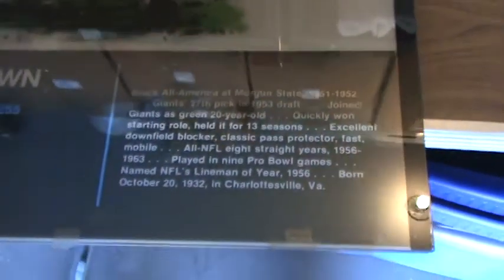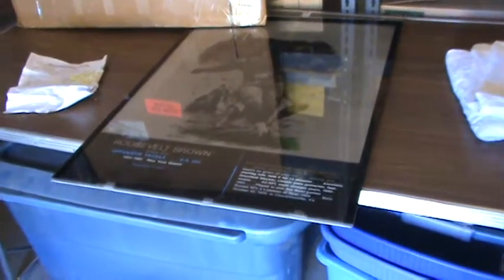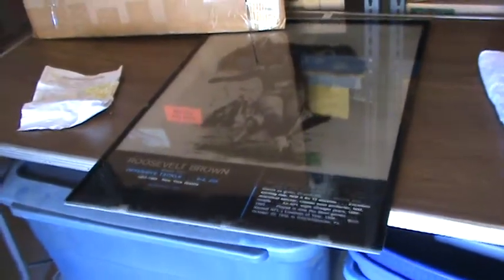Excuse the video because it's not doing this justice, but you can see on the table — we've got it laid out. We could put light behind this and kind of see through it. It's several layers thick, almost like a cartoon strip. But it's the sign from the Hall of Fame of Roosevelt Brown.